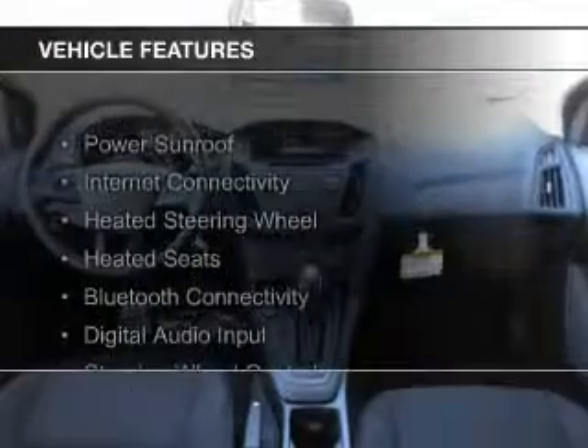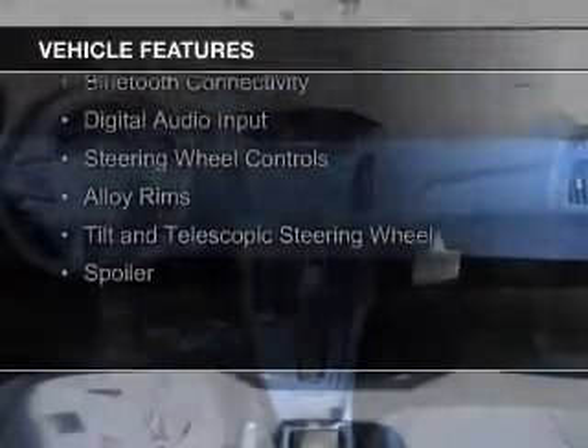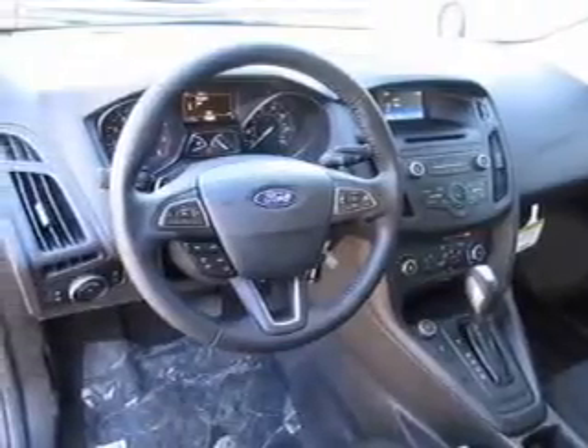The features include a power sunroof, internet connectivity, heated steering wheel, heated seats, Bluetooth connectivity, digital audio input, steering wheel controls, alloy rims, a tilt and telescopic steering wheel, and a spoiler.